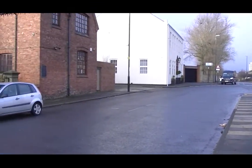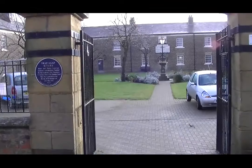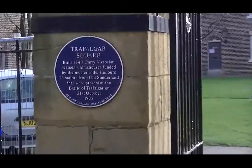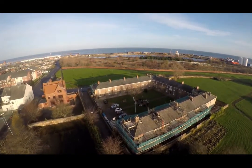Walk on for another 20 yards and follow Church Walk on your right. Trafalgar Square is on the left, built four years before Trafalgar Square in London, to house retired seafarers who fought in the Battle of Trafalgar.